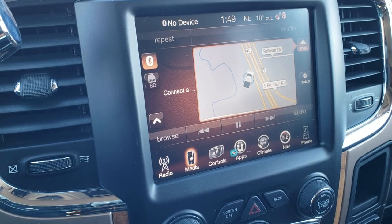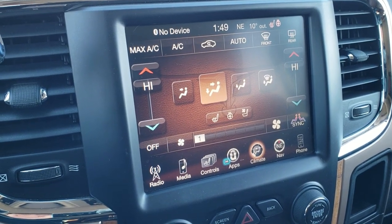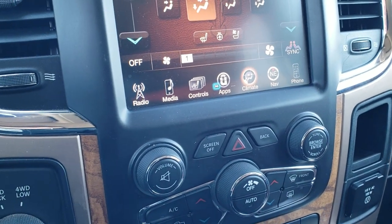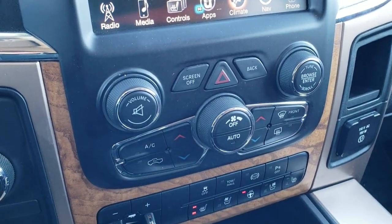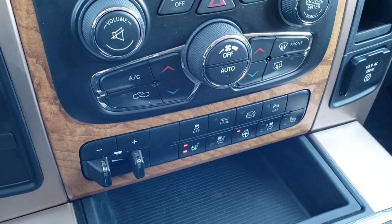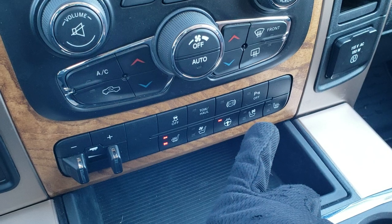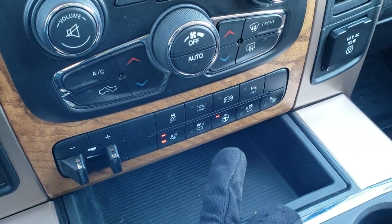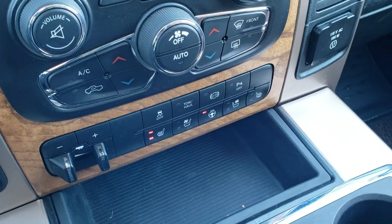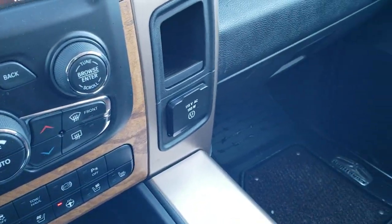You can do your climate control on the touchscreen with dual climate control, or if you prefer, you can use the more tactile buttons below — which is nice if you've got gloves on. Down here you also have the four-wheel drive controls, factory brake controller, more tactile heated and cooled seat buttons, heated steering wheel button, stability control, tow haul, factory exhaust brake, and backup parking sensors you can turn off.